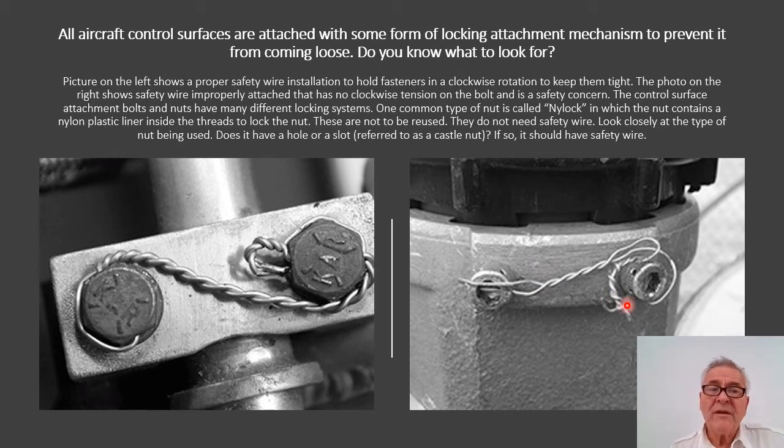The control surface attachment bolts and nuts have many different locking systems. One common type is called a nylock nut, which contains a nylon plastic liner inside the threads to lock the nut. For that reason these are not to be reused, and they do not need a safety wire. Look closely at the type of nut being used — does it have a hole or a slot, referred to as a castle nut? If so, it should have a safety wire. In addition, aileron hinges, rudder, elevator, and trim tab hinges have hinge pins fastened by being bent over at each end, and sometimes these can break off, so those should also be checked.